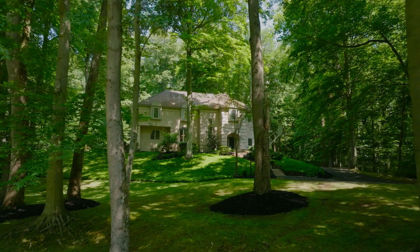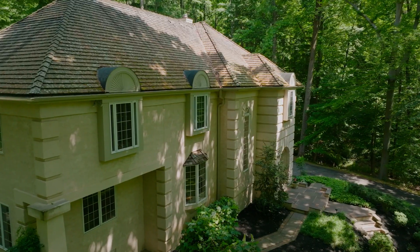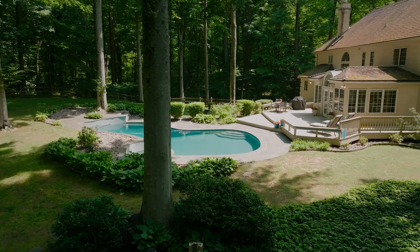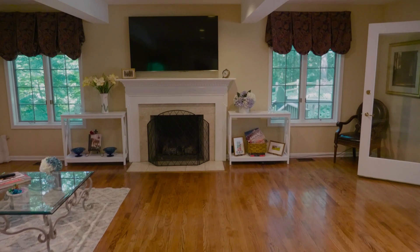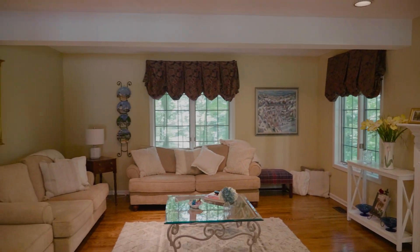We are on 2.2 acres. This custom-built beautiful home is over 4,000 square feet, has an in-ground pool out back, and is surrounded by a lush curtain of trees for immense privacy. One of the best things about this property is how meticulously maintained it's been over the years of ownership.